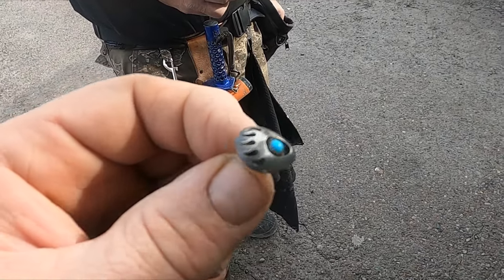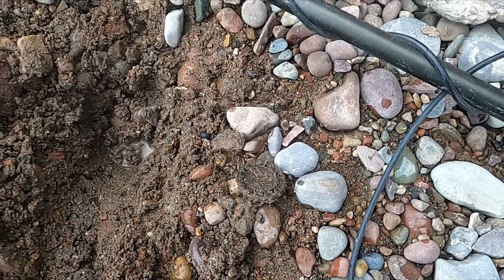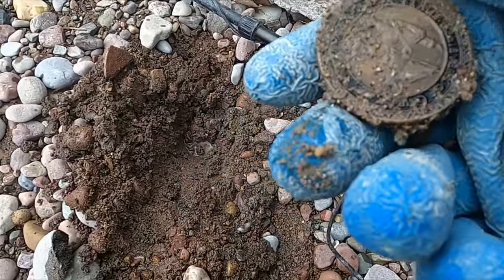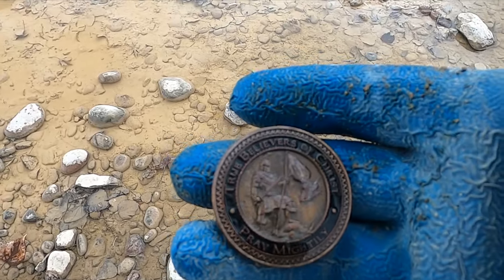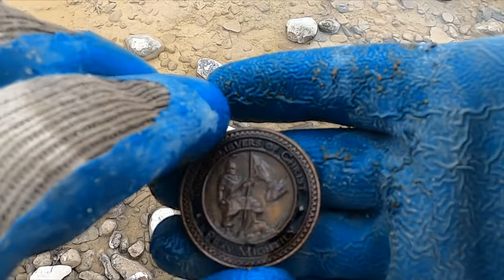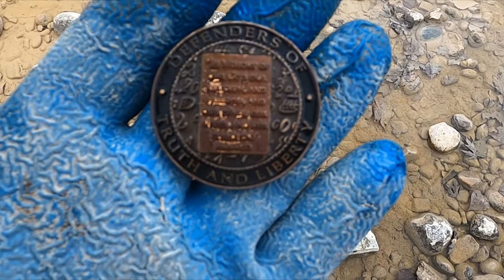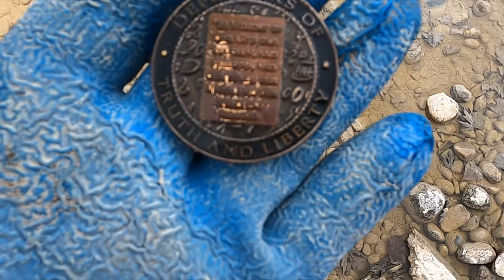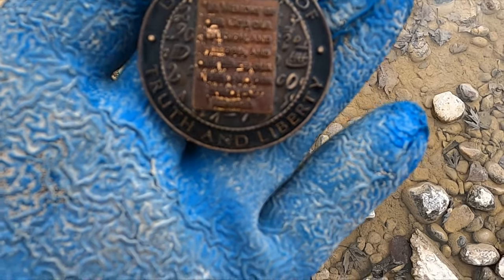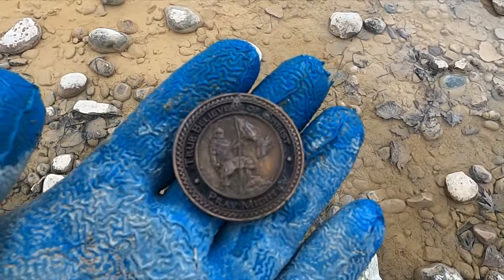Alright, now I got my grandpa glasses on. It does say 925 — oh sweet! I don't know what I got here — I had a booming tone. I think this is some huge token. Dang, let me wash that up. Wow, that is a killer token. It says 'true believers of Christ pray mightily, defenders of truth and liberty,' and it's got a little saying: 'in memory of our God and religion and freedom and our peace, our wives and our children.' Anyway, that's awesome — it was actually ringing like a half dollar, you can see why.